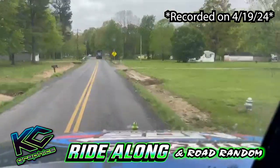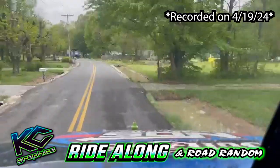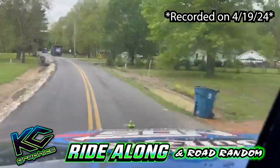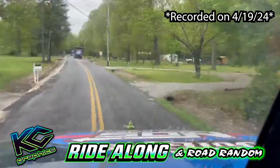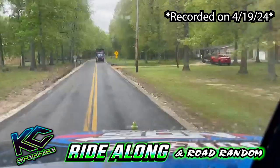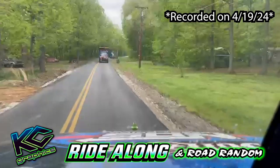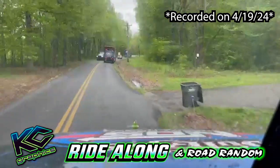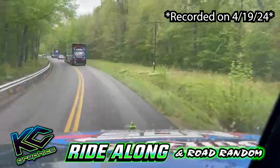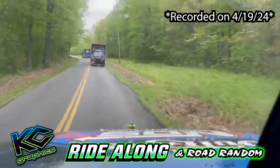People always ask me why we can go to tracks like this with these tight roads. Well, I think it's because racetracks didn't expect this in the future — they didn't know we were going to have big rigs like this back when they built these tracks. Tight little roads there. Definitely don't want to hang your trailer over this side.